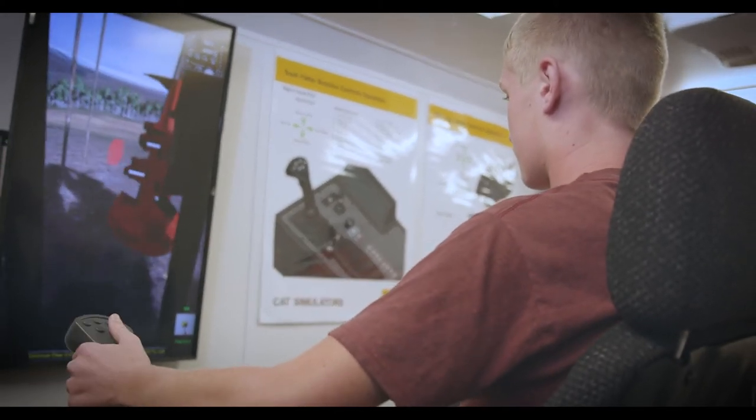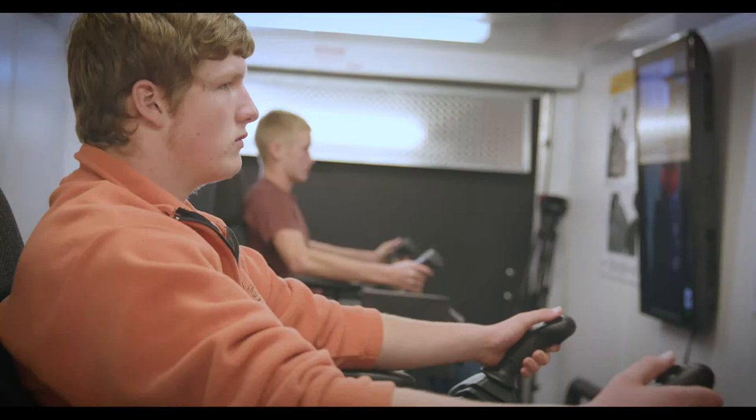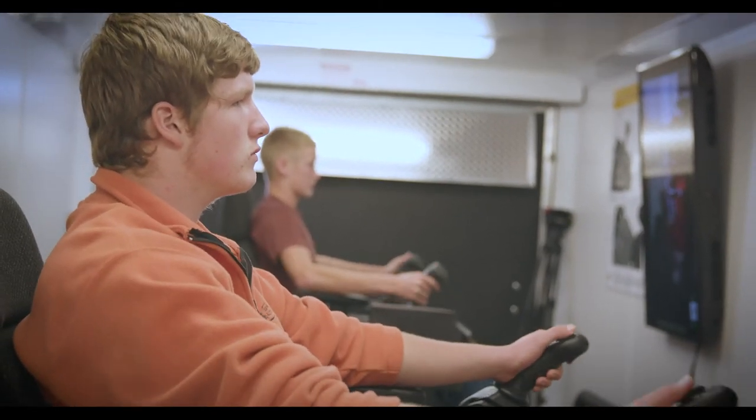This type of simulation — the forestry — I don't know if it would be beneficial to every school. I think that they need to find the need in their community and fill that.